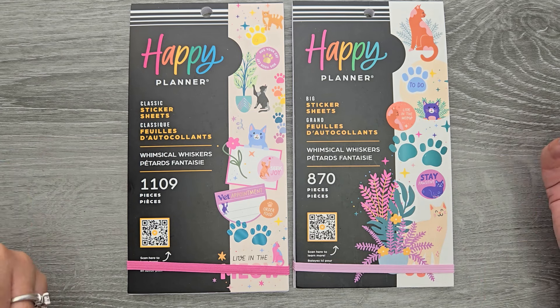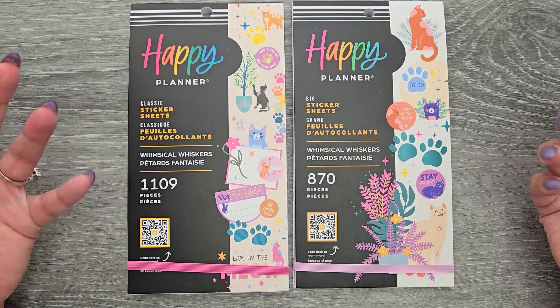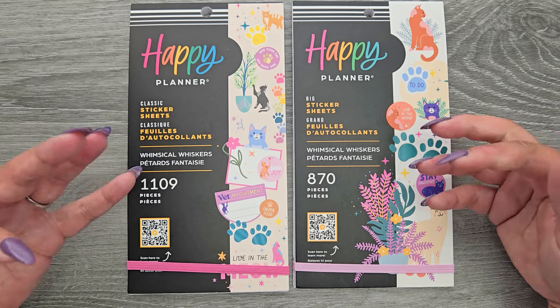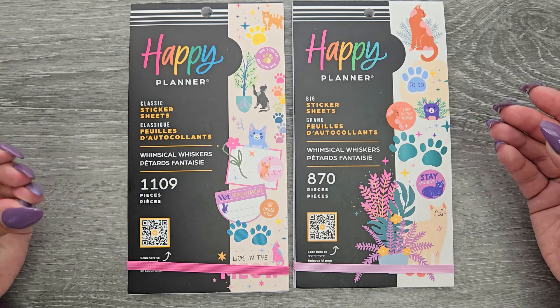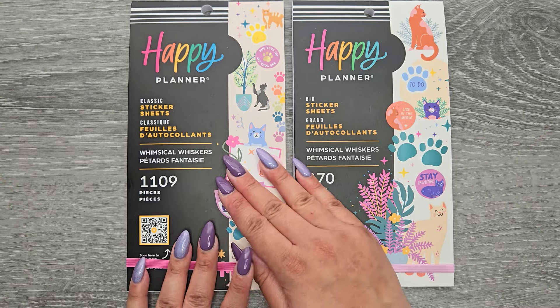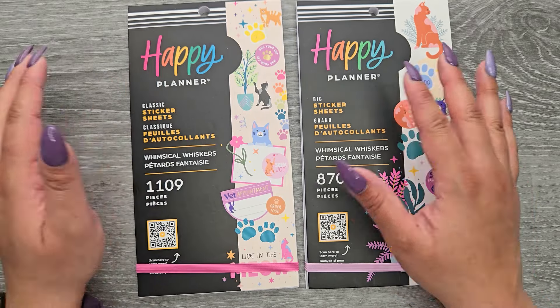I personally like using all sizes of stickers in my planners, because it doesn't really matter to me. I love layering anyway, and it's okay if things don't fit perfectly. But this is just good for those that are trying to make the decision on which one — and this one's kitties, so I had to get both of them. On my left hand I have the classic size, and on my right hand we'll have the big.